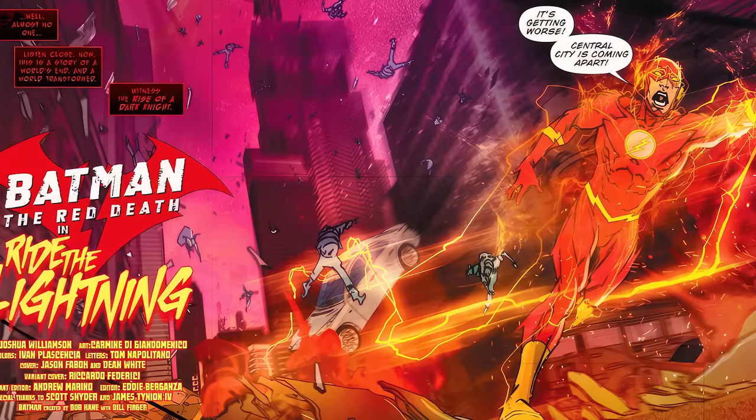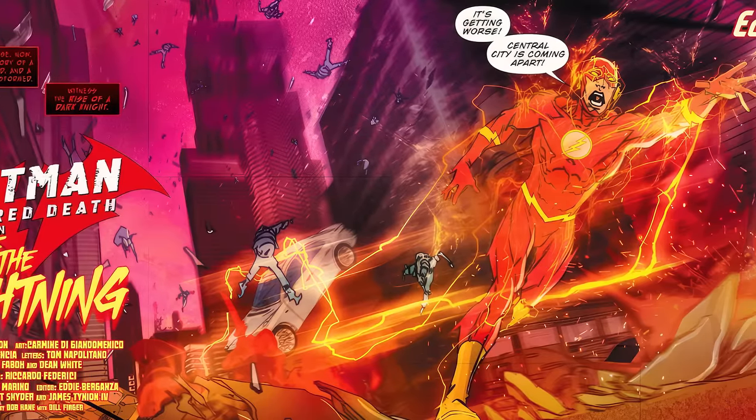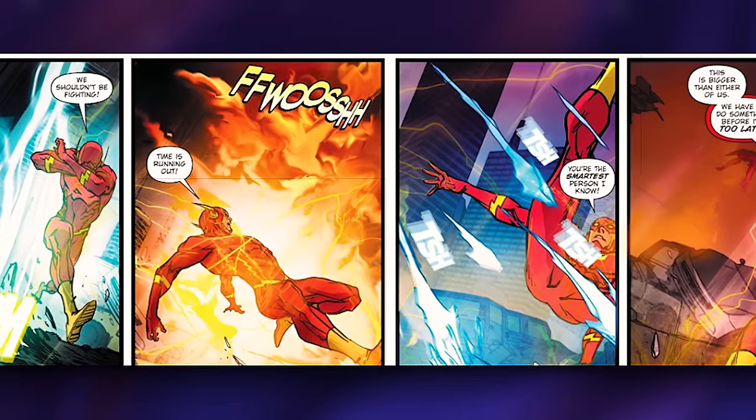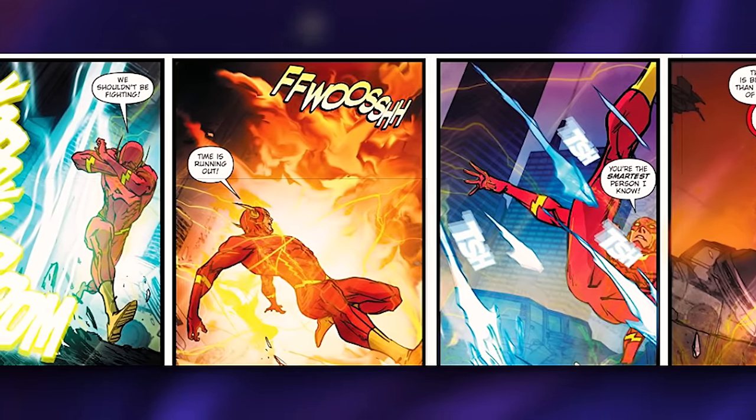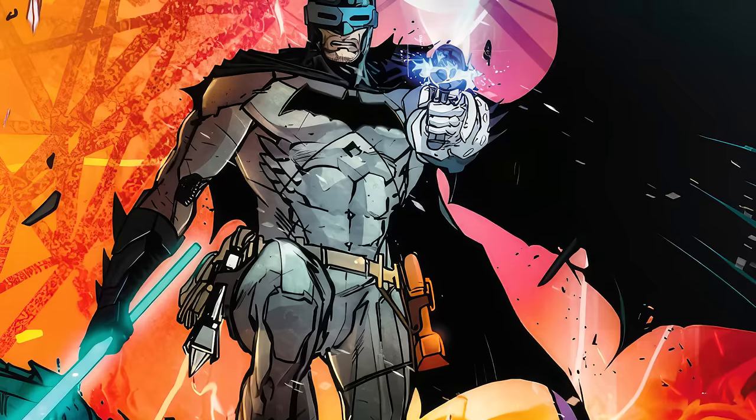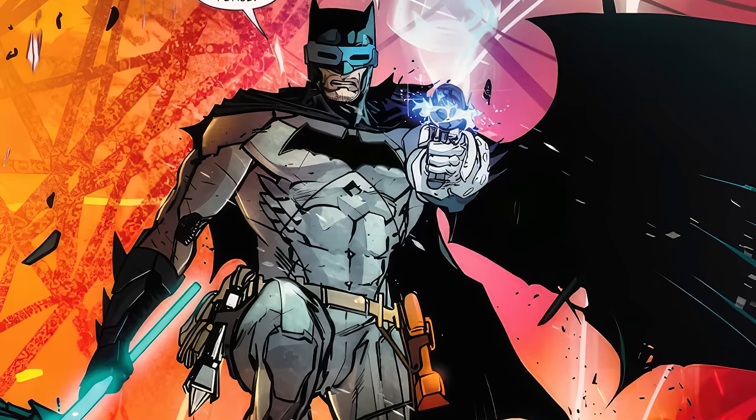Our first evil Batman is in Batman The Red Death Issue 1. The beginning is set in an alternate reality — Earth 52 — where we see this Earth's Barry Allen, the Flash, running away from someone shooting ice, fire, and all sorts of stuff at him. You'd assume it would be the Rogues, but that would be wrong — at least partially. The person attacking Barry turns out to be this world's Batman, armed with all of the Rogues' weapons.